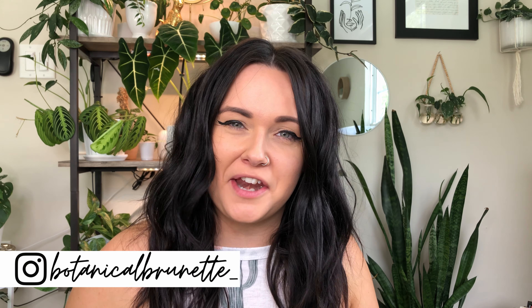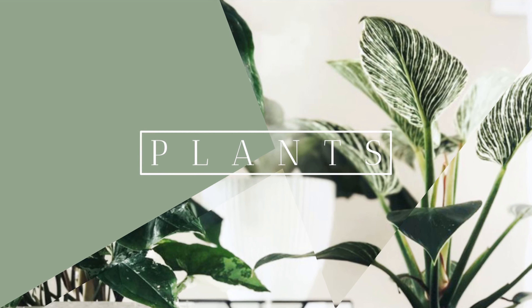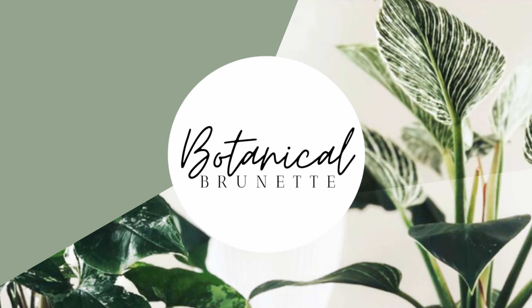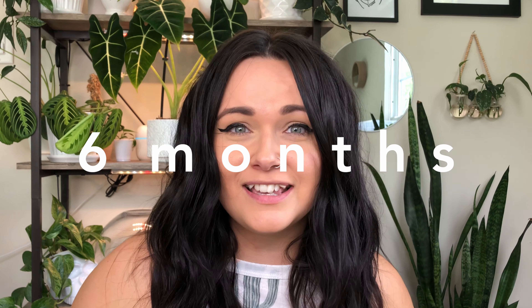Hi guys, I'm Amanda, the Botanical Brunette, and welcome to my channel. These are becoming like my favorite videos to do because I'm so excited to show you guys what I get each month. I hope you guys are just as excited to see what I get every month — I've been doing this for about six months, so this is super exciting.